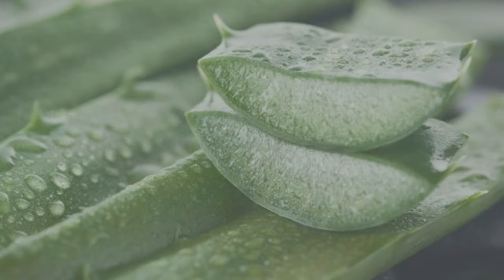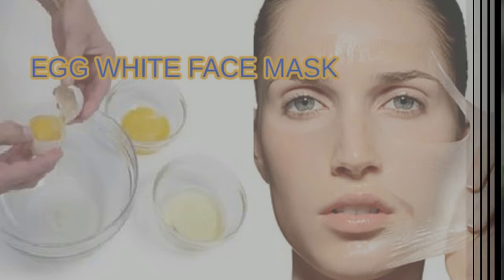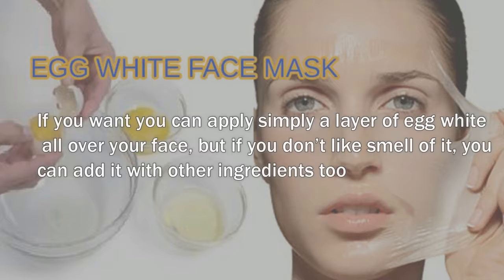Three: egg white mask. If you want, you can apply simply a layer of egg white all over your face. But if you don't like the smell of it, you can add it with other ingredients. I personally prefer egg whites only to get rid of open pores quickly.